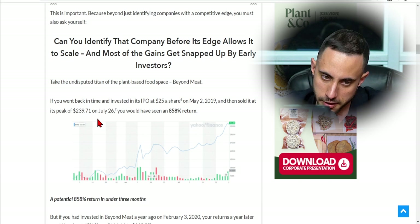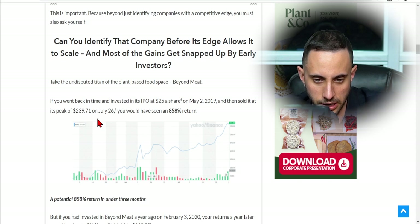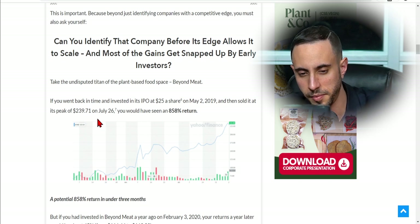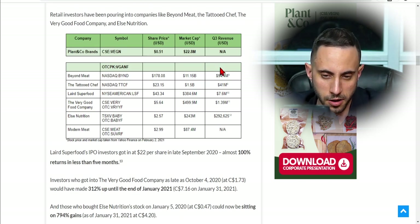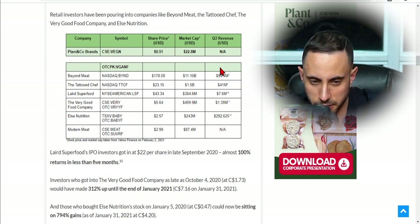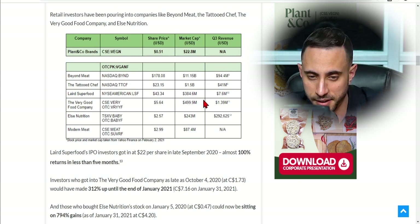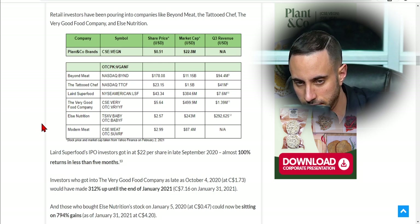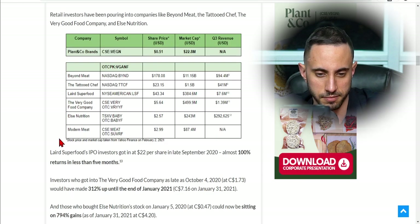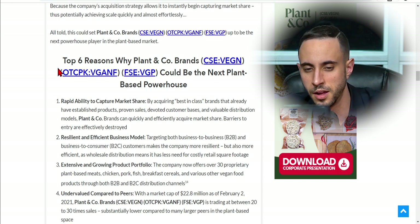Looking at previous successes in the industry: if you had invested in Beyond Meat at its IPO and sold at its peak of $239 per share, you would have made over 800% return. There are multiple billion-dollar companies in this space — Tattoo Chef, Beyond Meat — along with others like Else Nutrition at $234 million and The Very Good Food Company at $499 million. By comparison, Plant & Co Brands has a market cap of just over $20 million, which is tiny compared to its competitors.